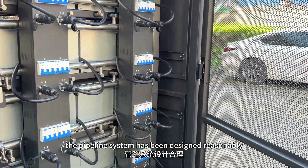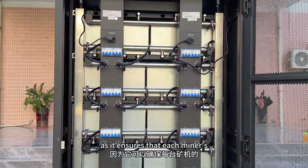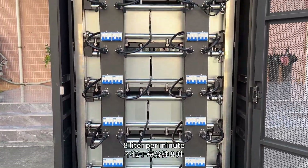The pilot system has been designed reasonably, which is very important as it ensures that each miner's water flow is no less than 8 liters per minute.